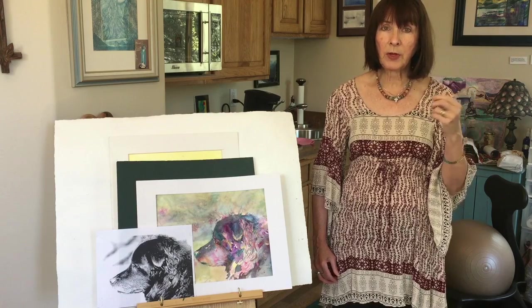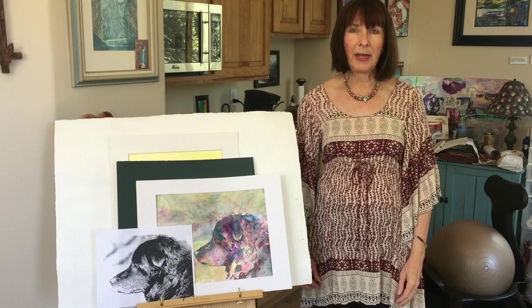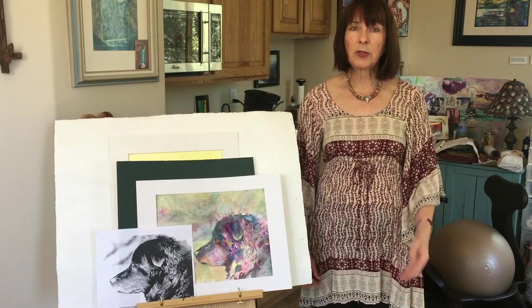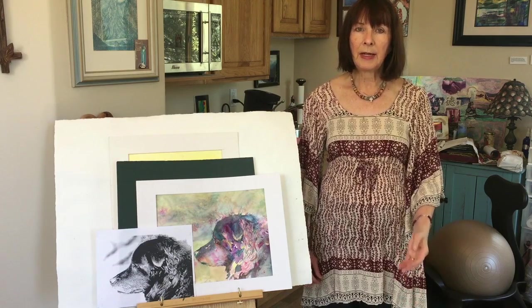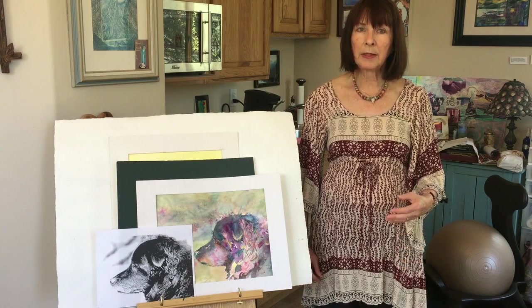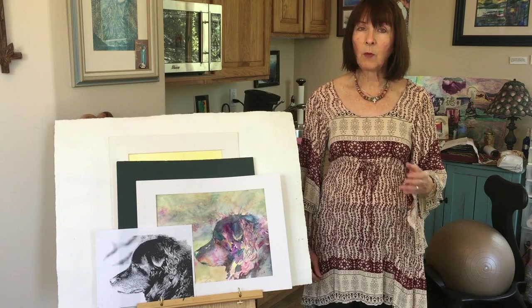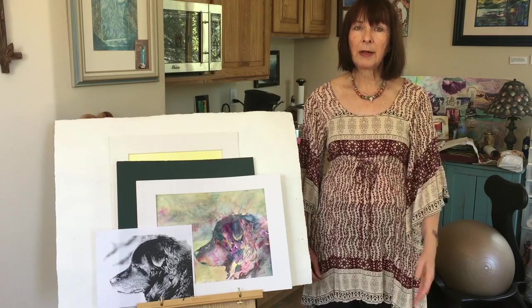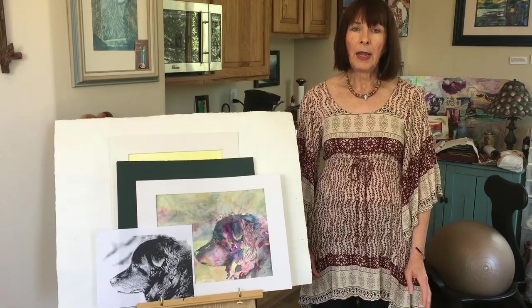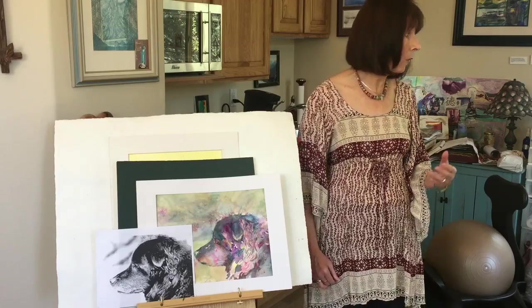One of the things my teachers have encouraged me to do is to use my creative energy and not to paint necessarily what I see — I think it's really important to draw what you see — but to paint what I imagine. And so that gives a lot of joy.